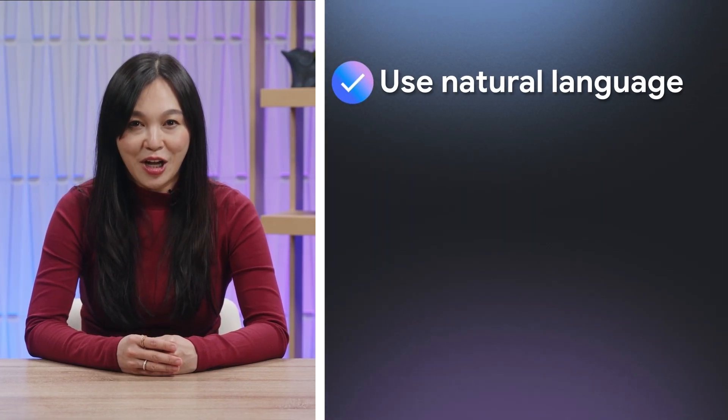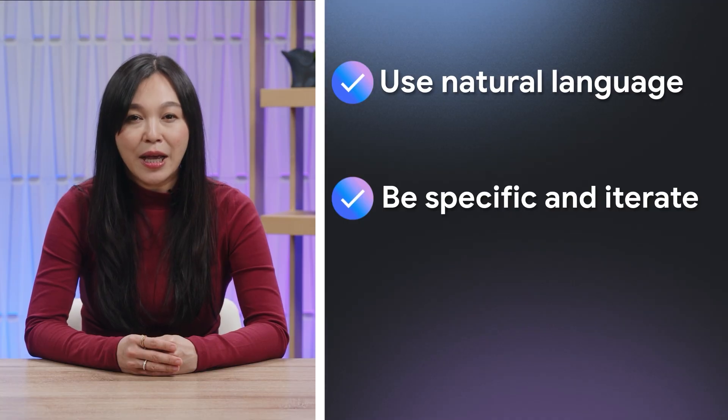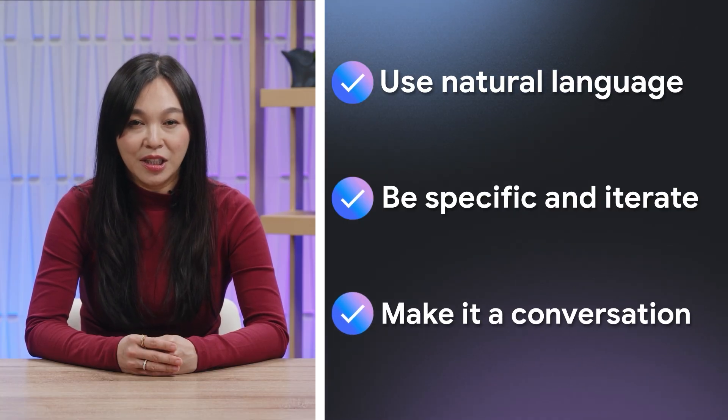Now let's try writing our own prompts. It's easier than you think. You can write as if you're having a conversation with a colleague or a friend — just use natural language. Be as specific as needed and make it conversational. If you don't get it right the first time, like a conversation, you can always try again.